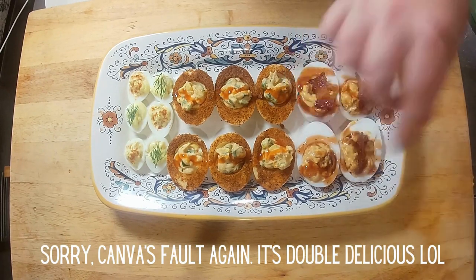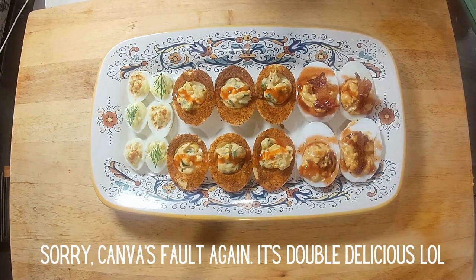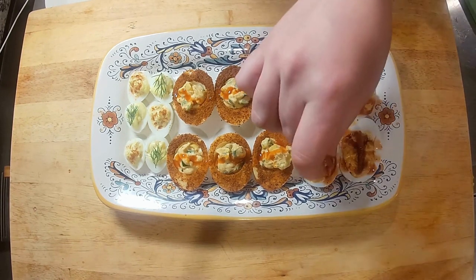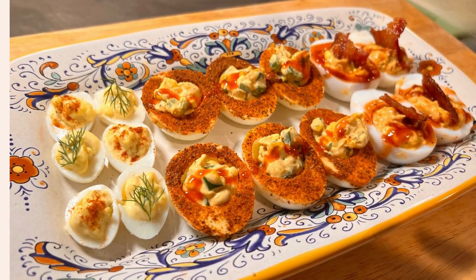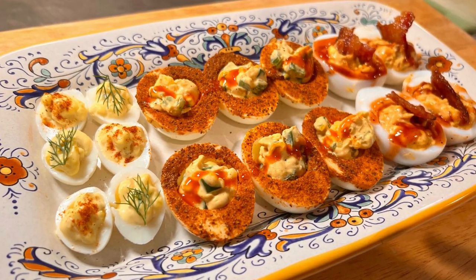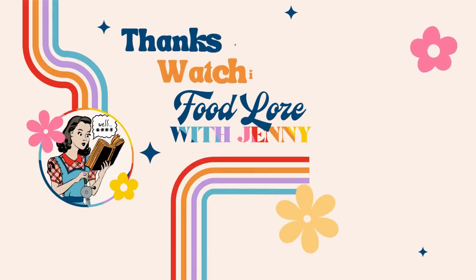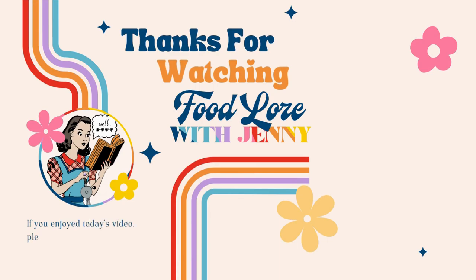And absolutely delicious. Thank you so much for joining me today — I so appreciate it. Please subscribe below. If you know of any lore stories I missed about eggs, write them in the comment section and I'll pin one of them to the top. Have a happy Friday and positive vibes, and I will see you next time. Bye!